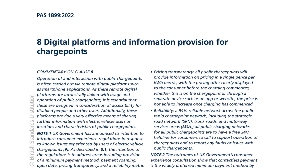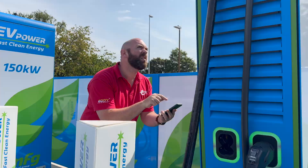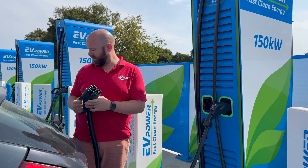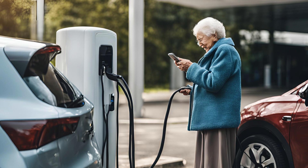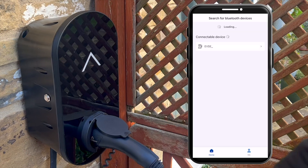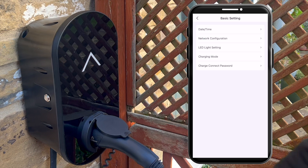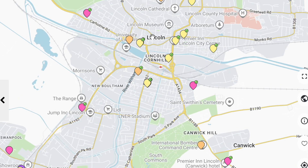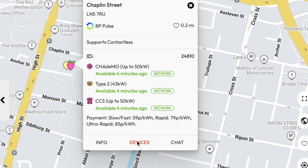Clause 8 is concerned with the digital platform and information provision for charge points — basically, is it easy to start the charger when you need to? Using a public charge point usually involves remote digital platforms like smartphone apps. Since these platforms are closely tied to how we use and operate charge points, it's really important they consider accessibility for disabled people and other users. They're also a handy way to share extra information with electric vehicle users about the locations and features of public charge points.